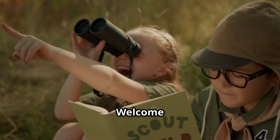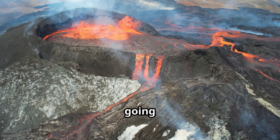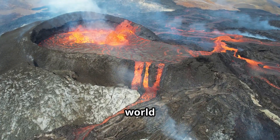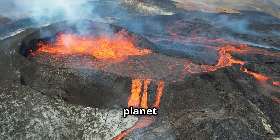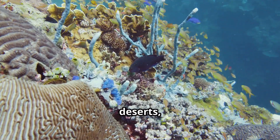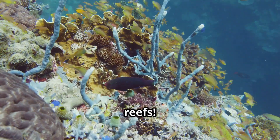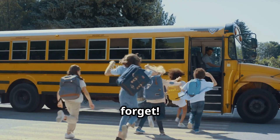Hey, explorers! Welcome back to Kids World Explorers. Today, we're going on an exciting journey around the world to discover some of the most incredible natural wonders of our planet: volcanoes, auroras, rainforests, deserts, and underwater coral reefs. So buckle up and get ready for an adventure you won't forget.